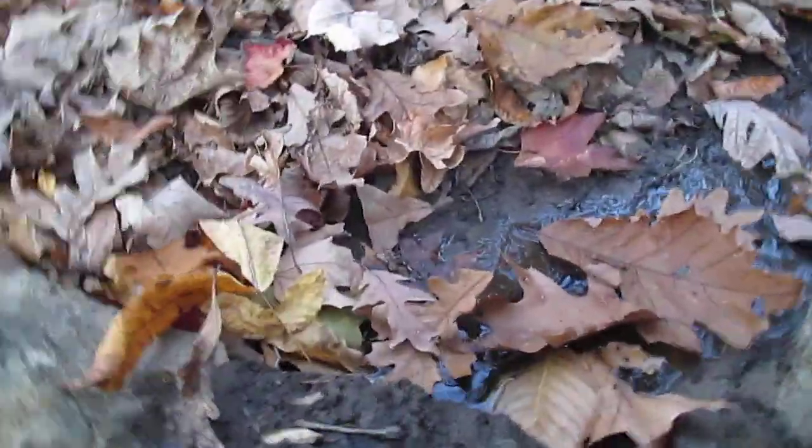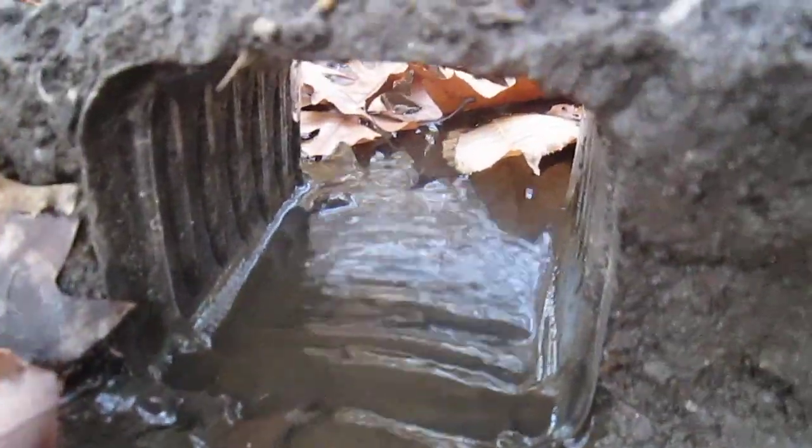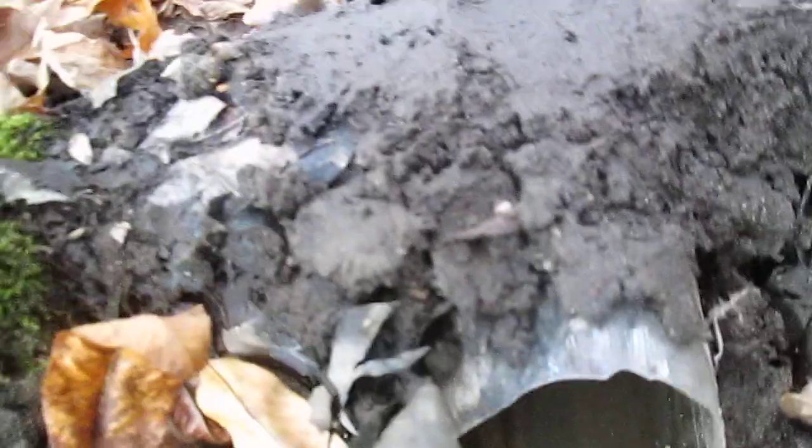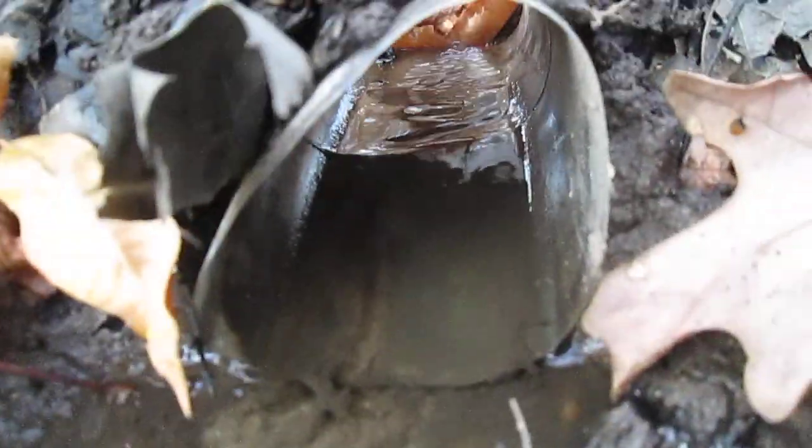It goes down here into this culvert, which is an apple juice container. It then flows down into this older pipe. It's kind of crushed — a deer actually stepped right onto it and destroyed it. There's the end of it, and the river just flows along here until it disappears.